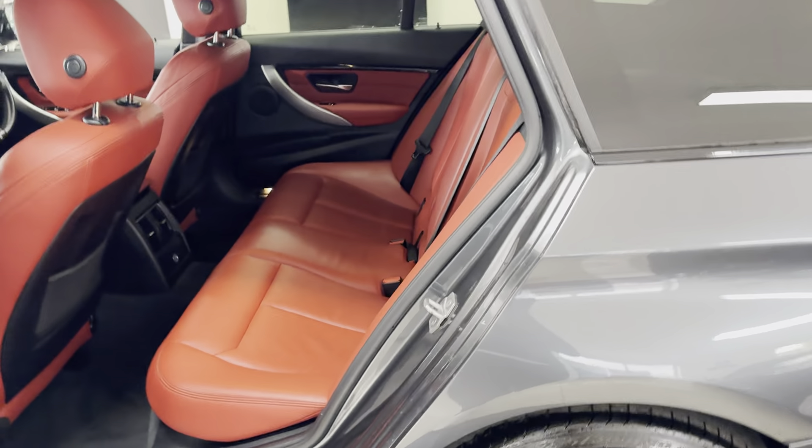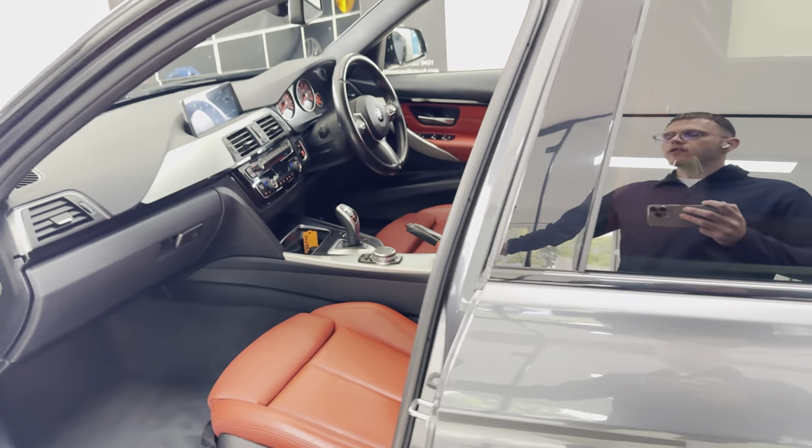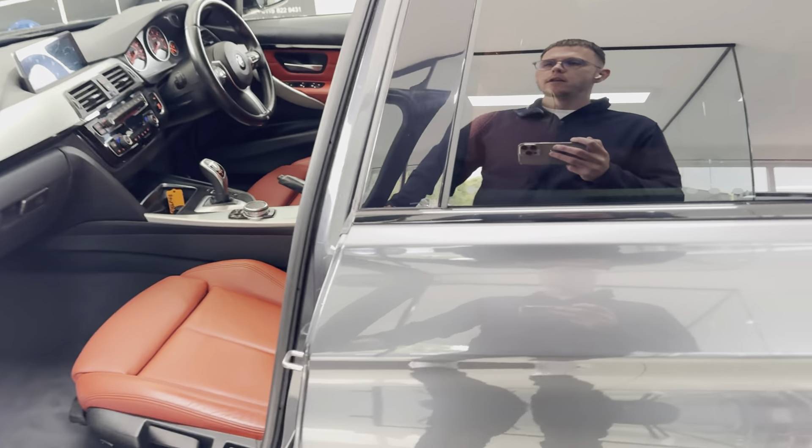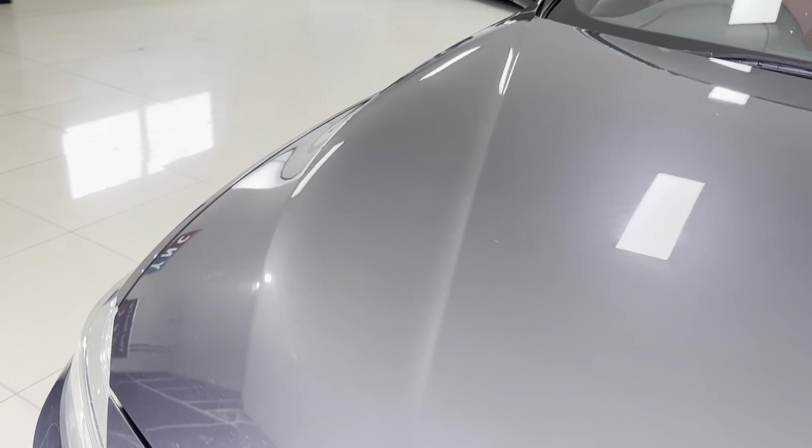Inside it has got the Coral Red interior, which is a very popular colour combination with the Mineral Gray. You've got that lovely red leather, full three-seat ISOFIX rear bench, heated front seats, and an eight-speed sports auto gearbox which works really nicely with the three-litre diesel and xDrive four-wheel drive.